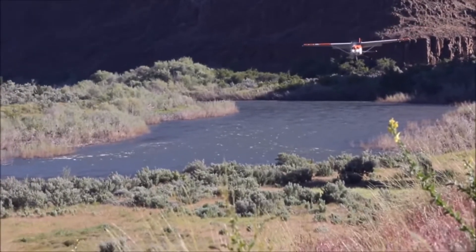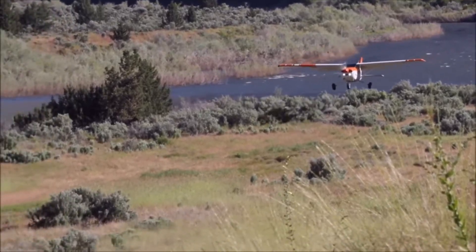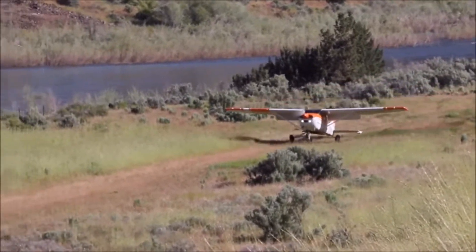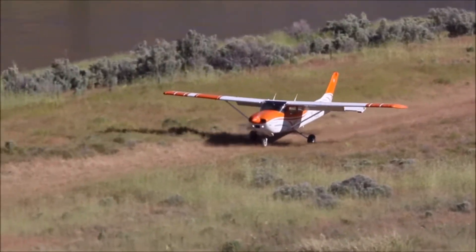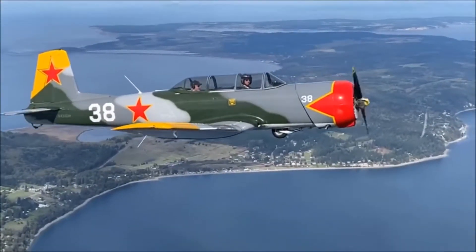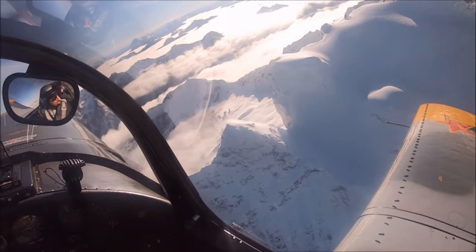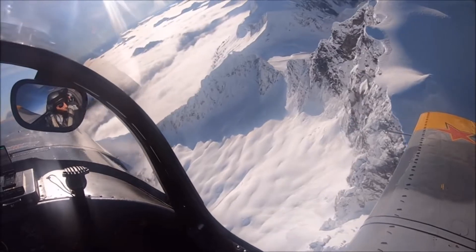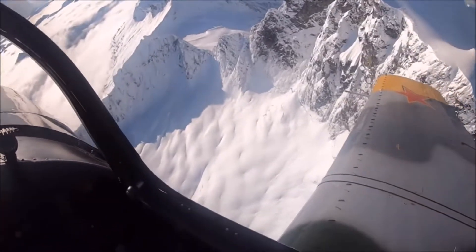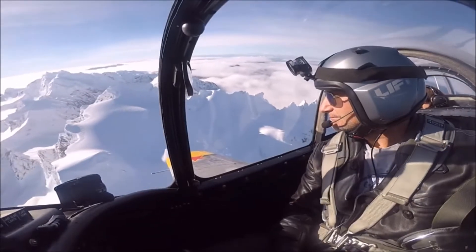Here you can hear the sound of the VGs at very slow speeds. Here is the CJ-6 Nanshan military trainer — it came with Vortex Generators. According to the FAA flight test, they increased roll rate and also prevented spins.